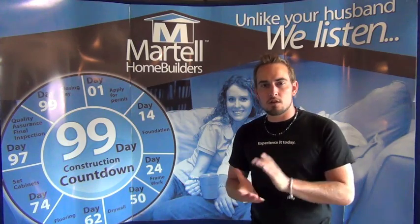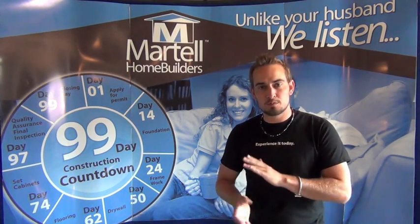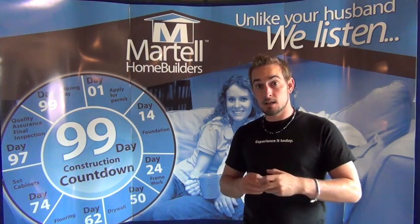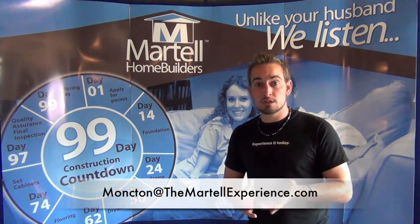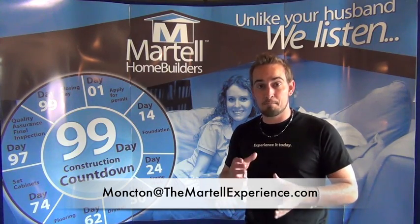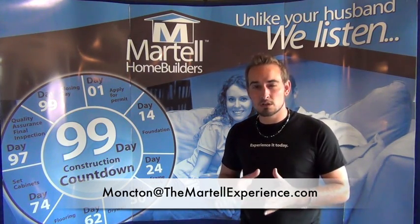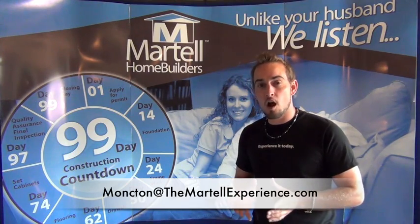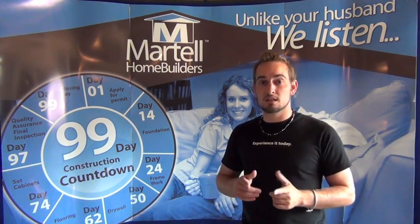So that was arc fault breakers and what happens when you plug stuff into your bedrooms that's arcing — it will trip the breaker. If you guys have any more questions, please don't hesitate to send us an email at moncton@martellexperience.com. Join us next time on the next episode of MHB TV.